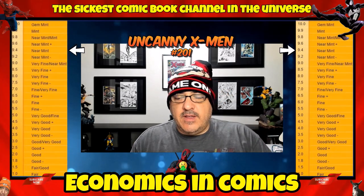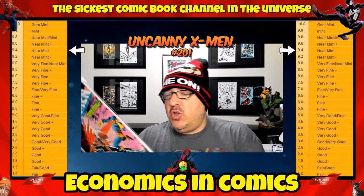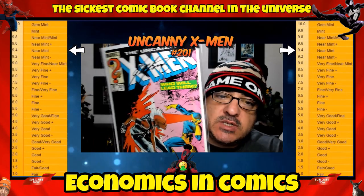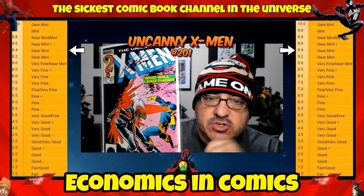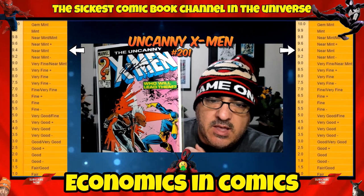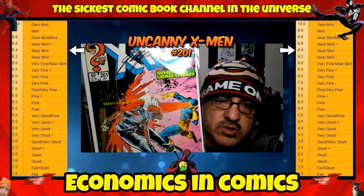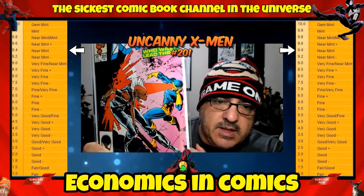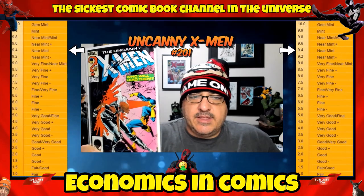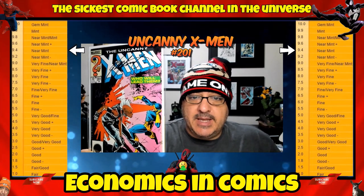Coming in at number 4, we have Uncanny X-Men number 201 — Baby Cable! You guys see this a lot, probably in the back issue bins at stores. In a near-mint you're looking at probably $15 to $20 for the first Baby Cable. This one is double signed — Chris Claremont and Will Sliney, the artist. Cable is a classic — this would be his first real appearance as a baby.